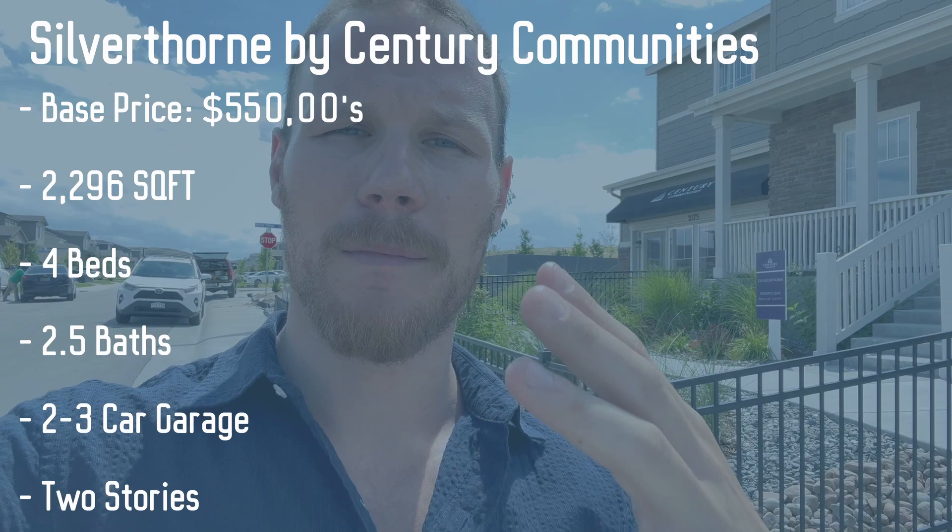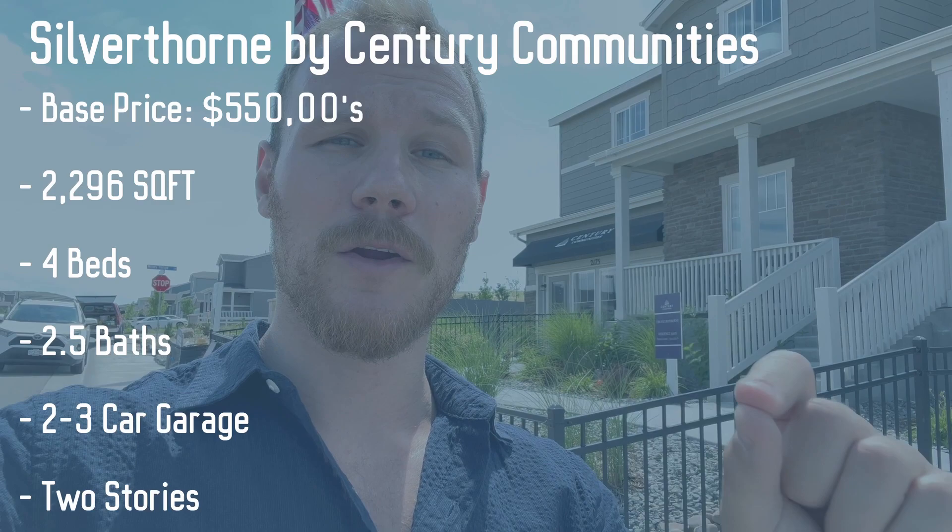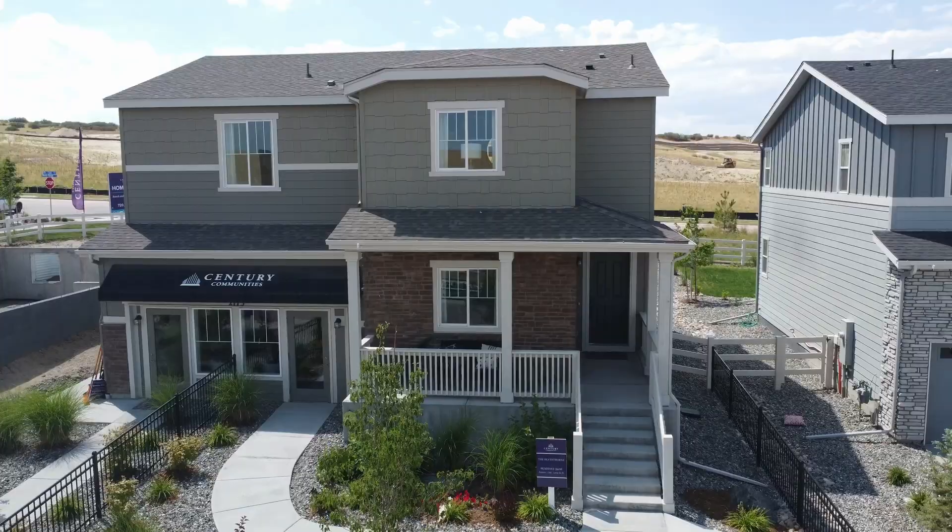We are in the Crystal Valley community today. If you want to know more about that community, watch my Crystal Valley community tour — I show lots of footage of what it looks like to live here and talk about the amenities. Behind me is the Silverthorne from Century Communities, a beautiful home. Let's go ahead and jump into the tour.